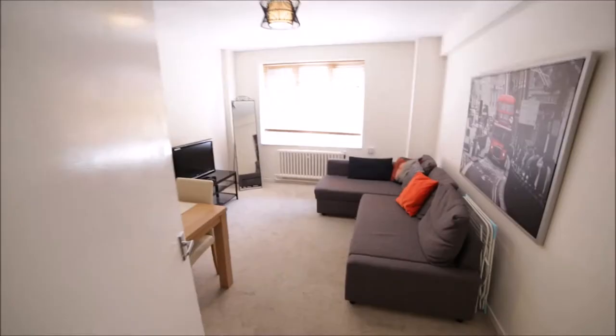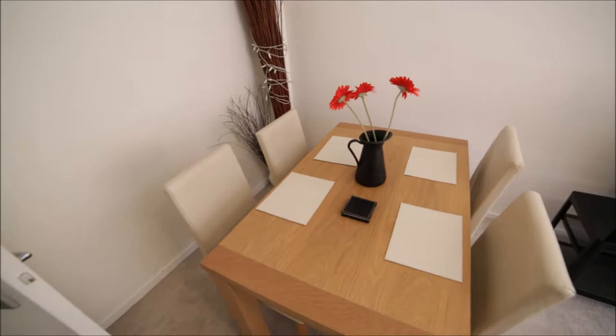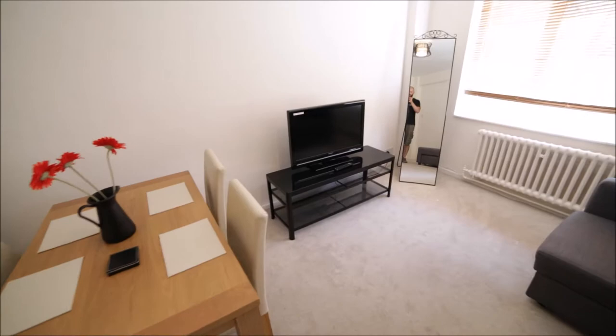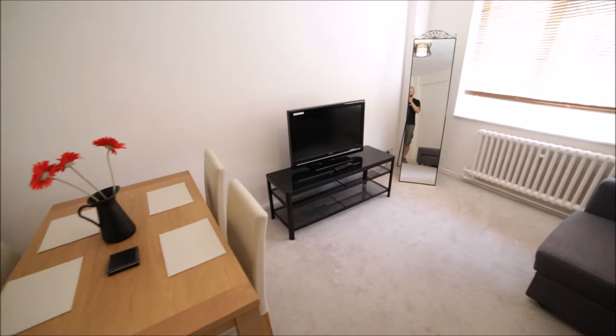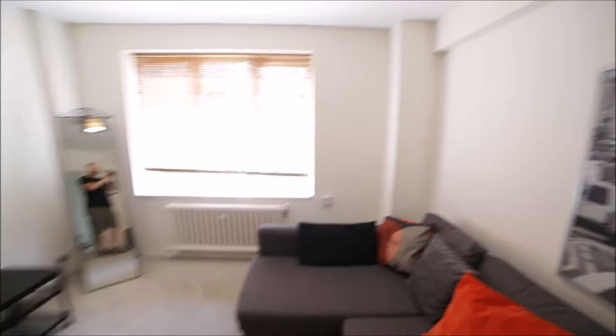Going back to the corridor, next to the bedroom we have a nice living room with a nice carpet. Here is the dining area with a very nice table and chairs, very nice decoration. In this living room we have a TV, a mirror, a big window, a radiator, and a very nice comfy sofa, plus a picture of London as well. It's a very nice room.